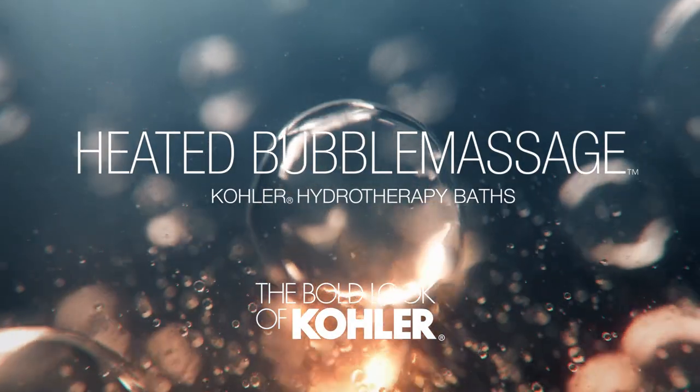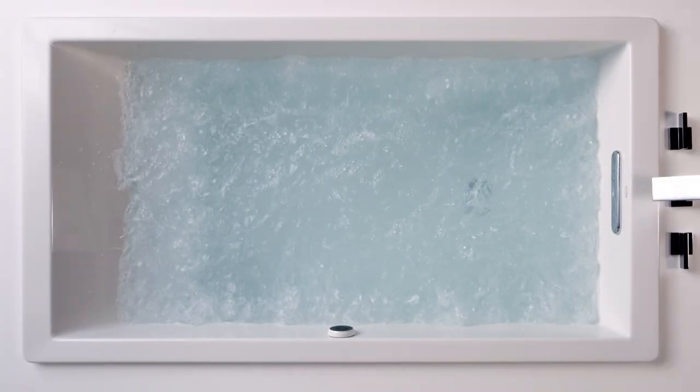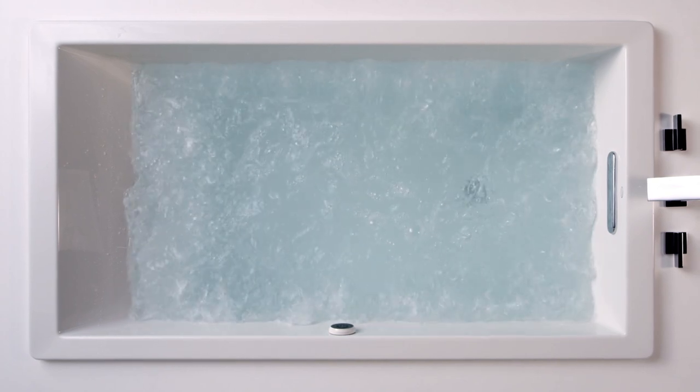Step into a relaxing retreat where warm bubbles envelop your body for an invigorating, blissful experience. With Bubble Massage, a random motion of bubbles travels along your body to deliver a holistic, full-body massage that helps center the mind and stimulate the release of muscle tension.